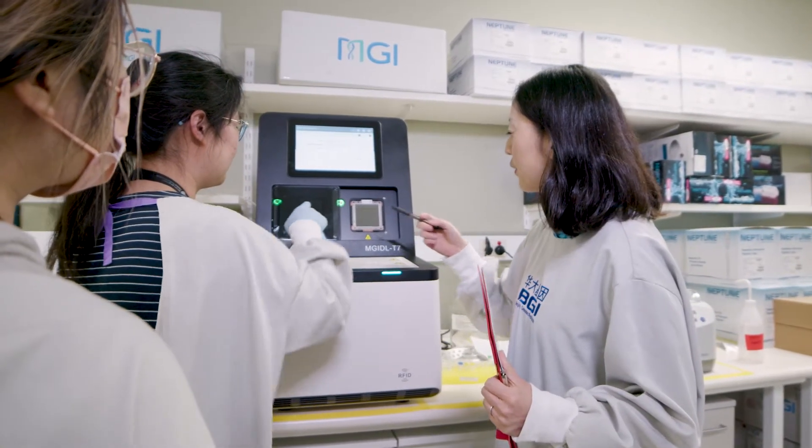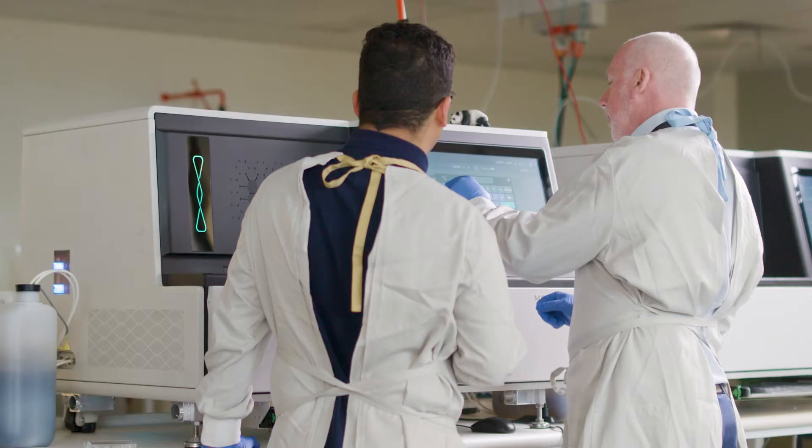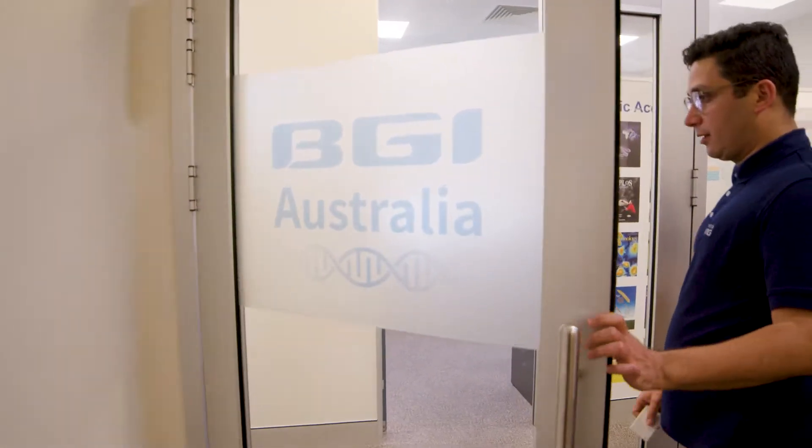BGI has a long history of applying genomics in clinical testing to help with identifying diseases, early prediction, early diagnostics and providing more personalised treatment. NATA accreditation and ISO 15189 accreditation both provide the pathology industry and patients with the assurance that the samples processed will be handled to the highest quality regime.